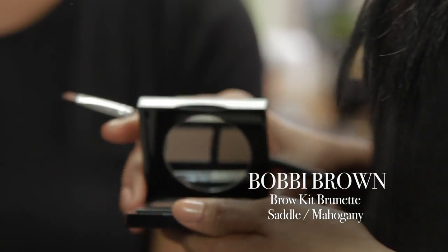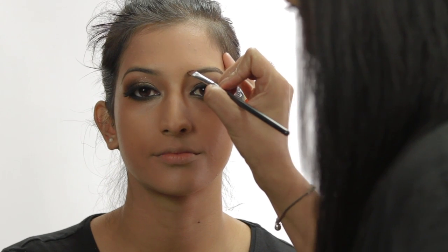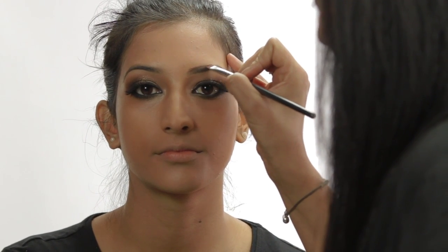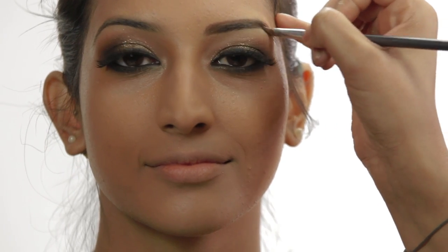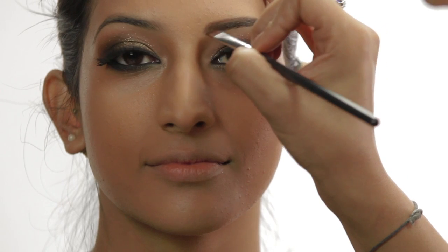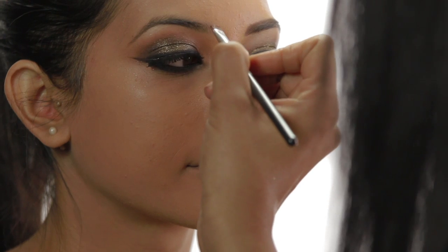Now that we've completed Savita's eyes, it's important to frame the face. For this I'll be using the Bobbi Brown Brow Kit in Saddle and Mahogany. It comes in two colours so it's really nice to blend the two together so that you don't have a harsh block of colour but more of a graduated natural look. It also comes with a brow brush and tweezers for those emergency hairs that you need to pluck away. I'm framing the brow, mixing the two colours together — it's really important that you follow the natural brow shape and work in small strokes.